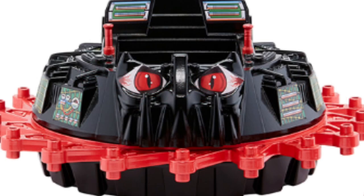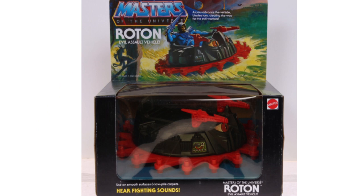Now, I can't say that the Roton is exactly one of my favourite Masters of the Universe vehicles, but it is definitely an iconic and indispensable part of any serious MOTU collection. All incarnations of the Roton vehicle, dating all the way back to the classic Mattel release from the 1980s, have always followed the same design specifications.